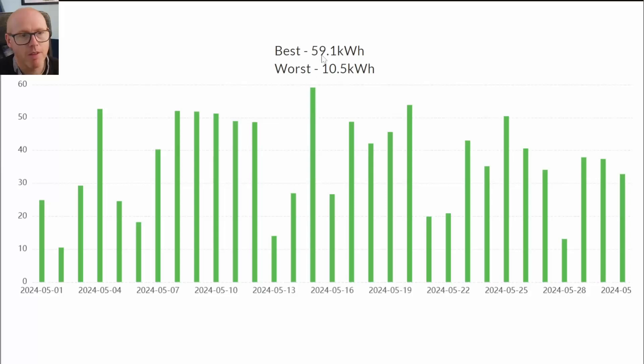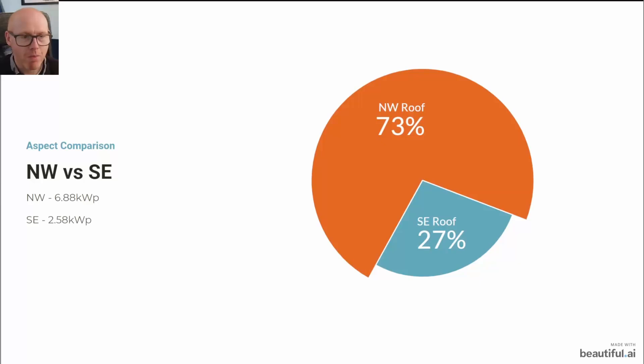Here are the individual days of generation. Our very best day was in the middle of the month at 59.1 kilowatt hours — shame we didn't quite make the magical 60, but I'm still very happy with that. The worst was 10.5, so a real mixed bag. These five or six days in a row were very confidence inspiring, and then we had some poor days.